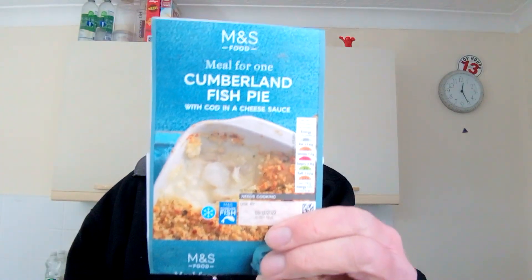Hello, I'm Steve, this is Bit of Munch, and it's another lunch with Mr. Munch. I've got something a bit special this time - M&S Cumberland fish pie. I hardly ever go to M&S because it's so expensive, but I was lucky enough to get a £25 gift card from work, so yesterday I trotted off to M&S and bought a few goodies, which you've already seen in my food haul video.